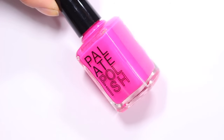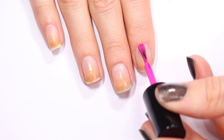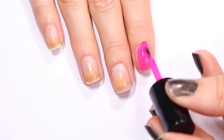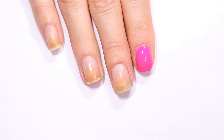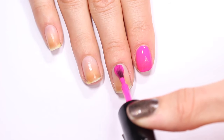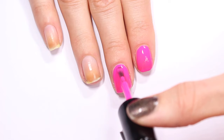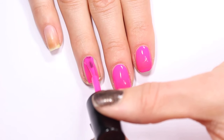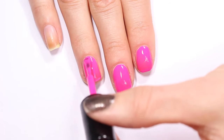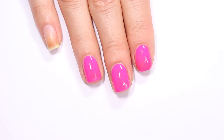The first polish I'm swatching from Palette Polish is this beautiful super bright pink. This polish is called Sugar Cookie. The brush on these polishes is really long and kind of thin, but I feel like the length makes it really easy to manipulate and get it to go in the direction that you want. So it's really easy to make this one be really precise. I'm kind of impressed with how much I like this brush. This first coat of Sugar Cookie is going on pretty evenly.